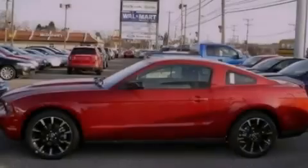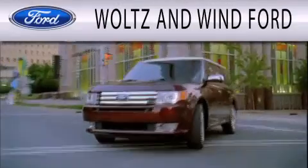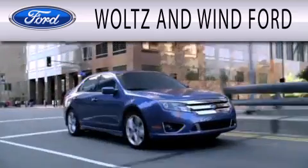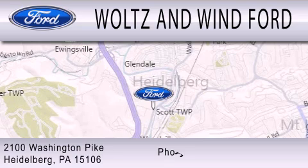Contact us today and schedule your opportunity to see this vehicle in person. Walton Wind Ford is dedicated to doing everything possible to ensure that the experience you have selecting your next vehicle is as pleasant as possible. We are located at 2100 Washington Pike in Heidelberg.